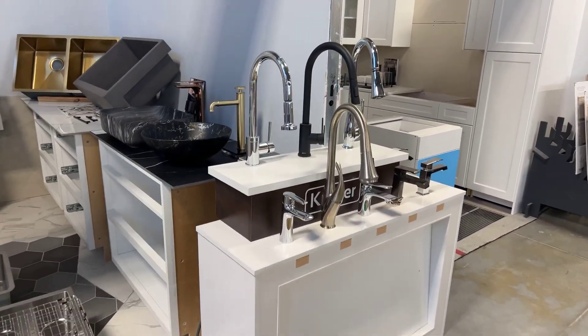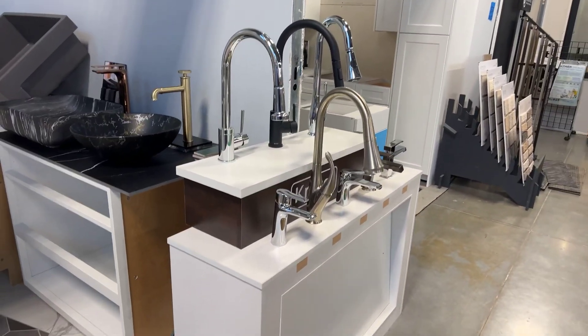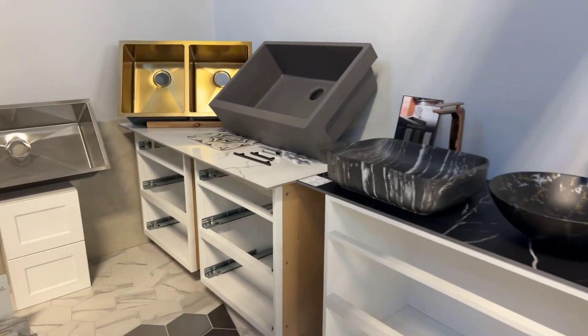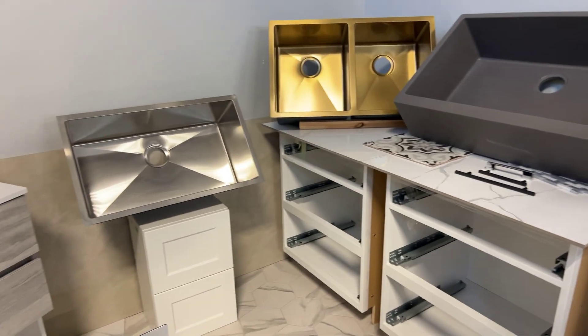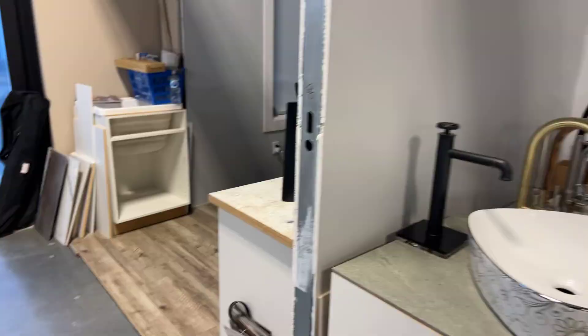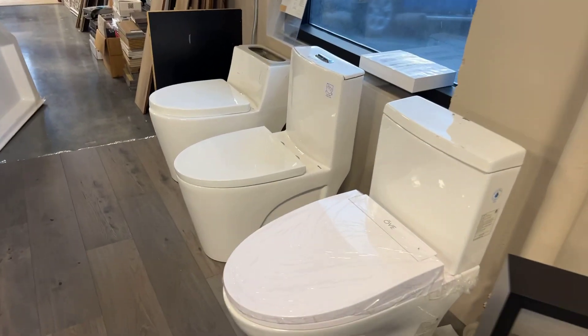We have faucets — we're going to be selling them in large volumes, like this entire display of faucets. We've got lots of sinks in the sale and some vanities as well.